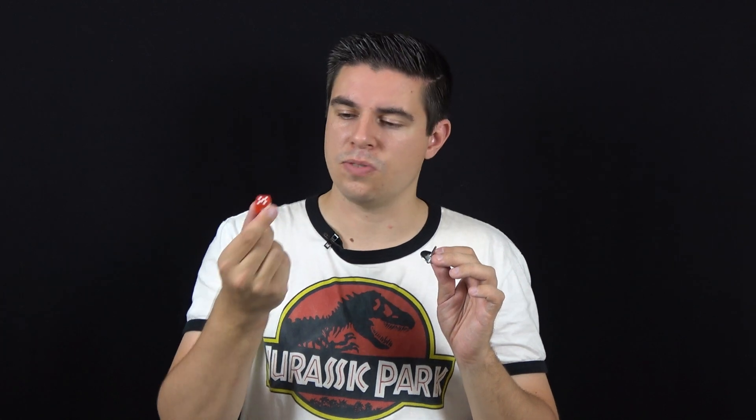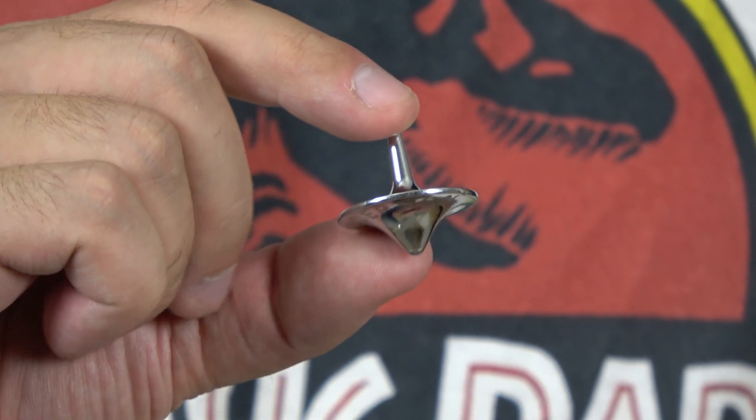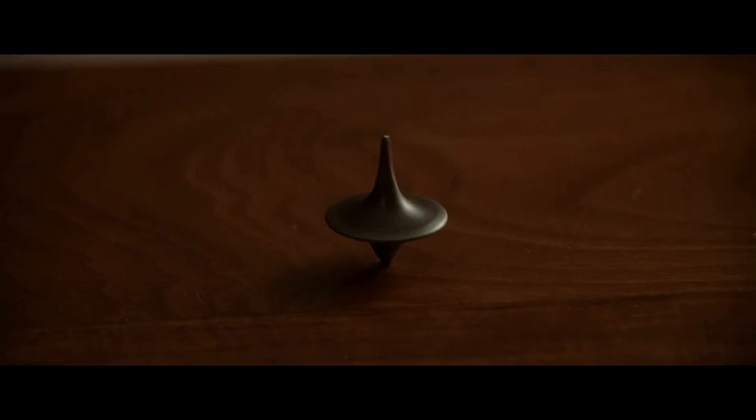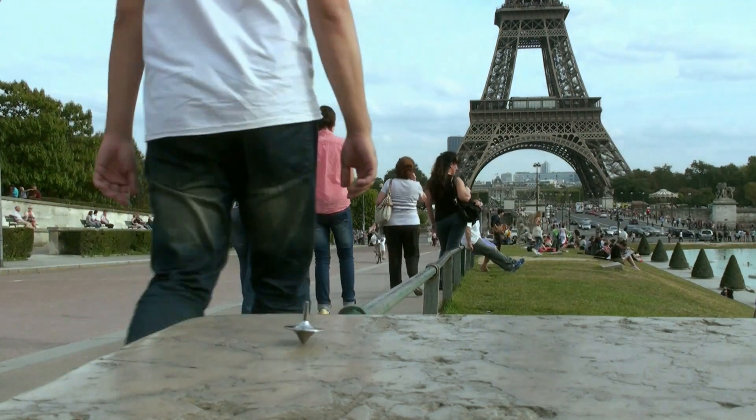Here I have two props from Inception — these are the totems of Cobb and Arthur. One is just a die, but it came with this: the spinning top that Cobb uses as his totem in the movie. The only annoying thing is that it says 'Inception' on the bottom, which isn't very movie accurate. I used this for my Inception movie location video where I spin it in Paris at the end, and my video ends just like the movie.